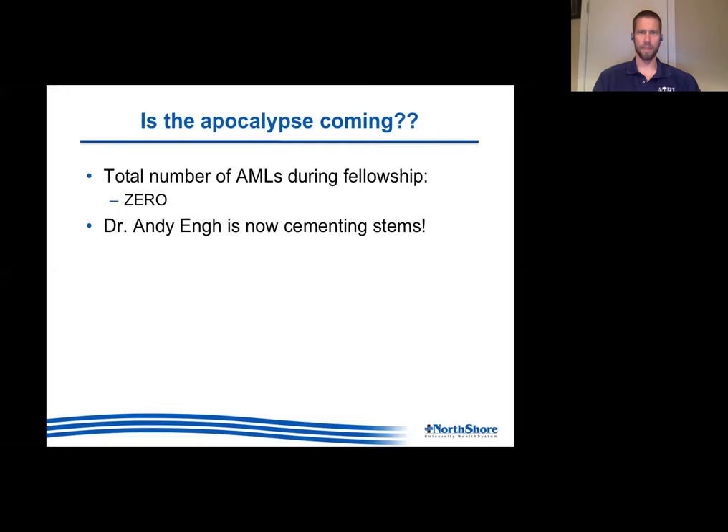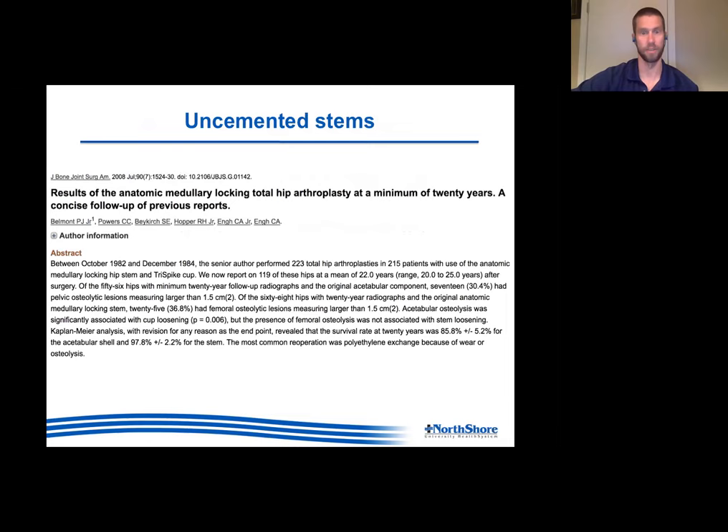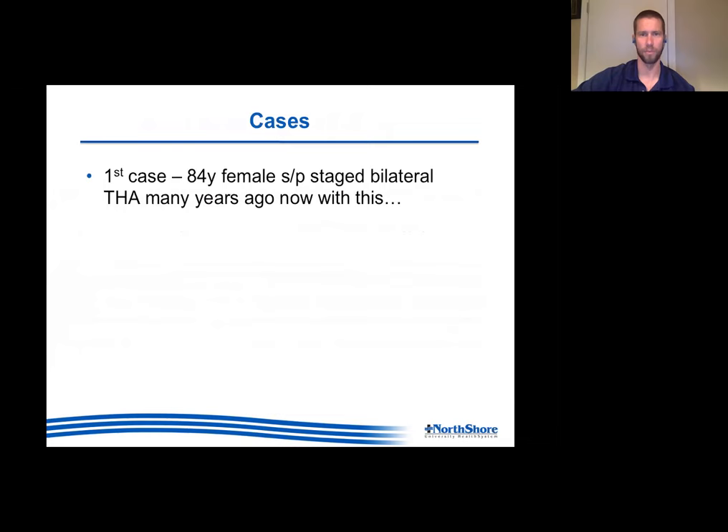There's also a financial component on both the surgeon and industry side. If every case takes 10-15 minutes longer, there's one more hip you can't do during the day. The Exeter stem doesn't cost as much as some newer designs, so there's a financial disincentive for industry. Interestingly, Dr. Charlie Yang at the Anderson Clinic pioneered press-fit diaphyseal design in the U.S. in the 1980s with the AML. By 2016, we didn't do a single AML during my fellowship - and in fact Andy Yang, Charlie's son who runs the Anderson Clinic now, is in fact cementing. Cemented hips are kind of making a comeback.